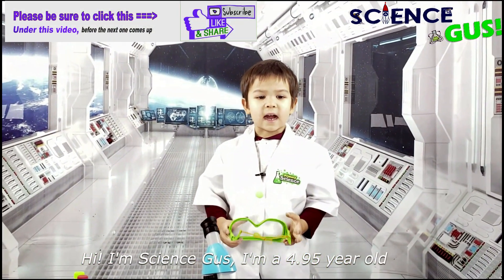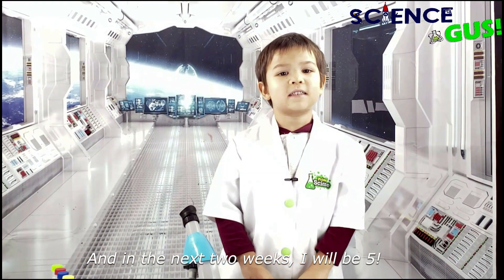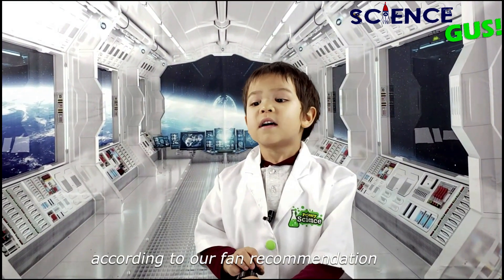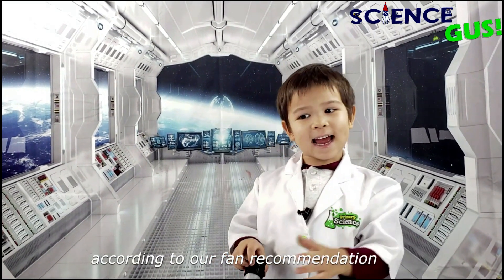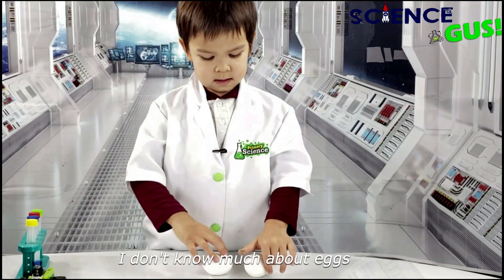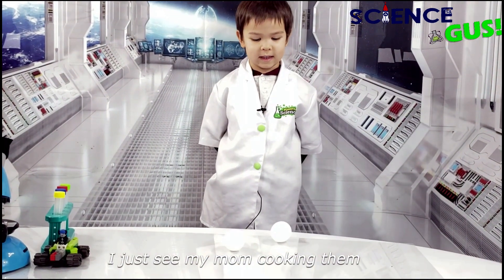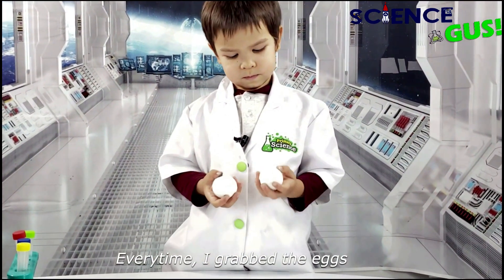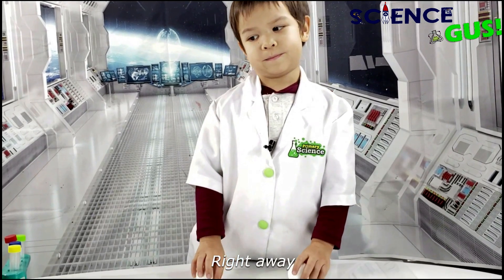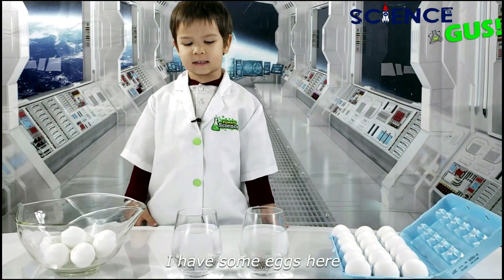Hi, I'm Science Gus. I'm almost 4.95 years old, and as a scientist I love to do experiments. In the next two weeks I'm gonna be five — I'm so excited! Today we're gonna do the experiment according to our fans' recommendation. We're gonna do some fun experiments with eggs. I just see my mom cooking them every time, and I grab the eggs my mom will tell me to put them back gently. But today she said I can play with them. Let the fun begin!